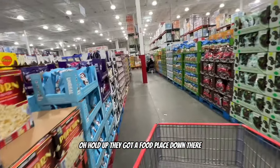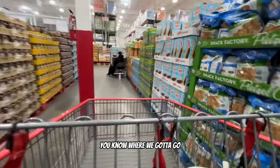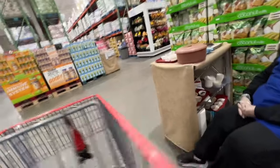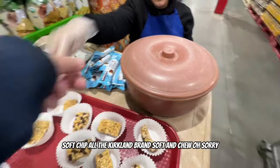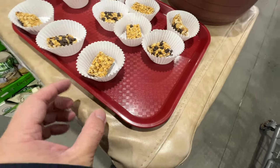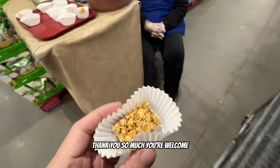Hold up, there's another food sample station down there. These are soft chips - chocolate chip cookies, the Kirkland brand. The sample person gives me one. Oh, chocolate chip - they're all the same. I'll go with less chocolate, trying to watch the sugar. Thank you so much!